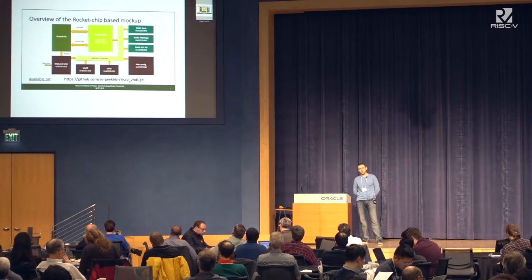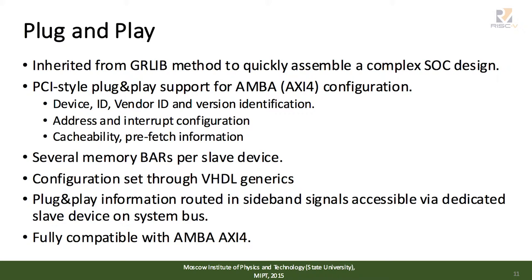The structure is very similar to the Leon 3 processor implementation. Regarding plug-and-play functionality, we inherited the main idea from GrLib. All modules connected to our system bus AXI4 must implement sideband signals. These signals include values such as vendor ID, device ID, memory map location, and memory ranges. If you work with GrLib, you will see a very similar ideology in our project.